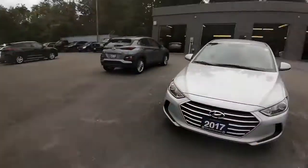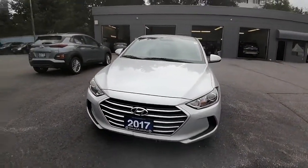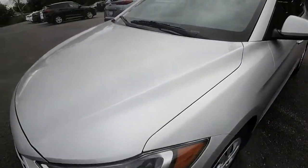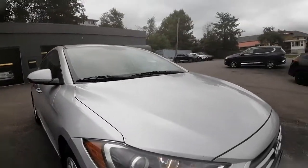Hey there, Ashley here at Hyundai Muskoka, just wanting to share with you a quick little sneak peek video of our 2017 Hyundai Elantra LE that you had inquired about. I'm just going to do a quick little walk-around video for you, show you the ins and outs, and show you what kind of condition this Elantra is in.